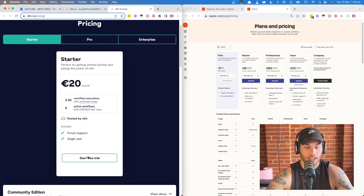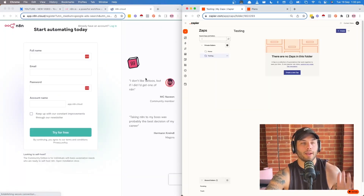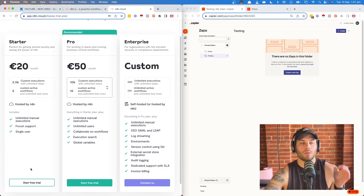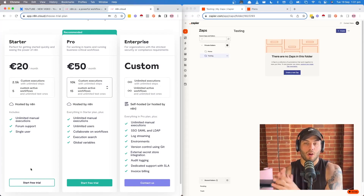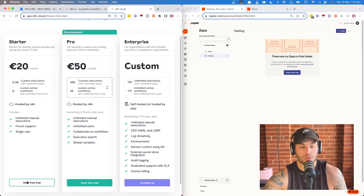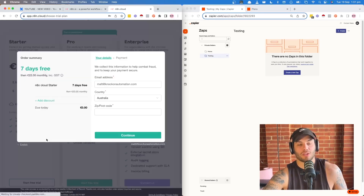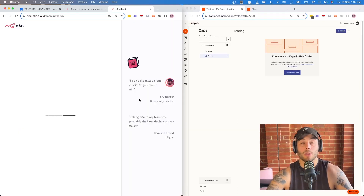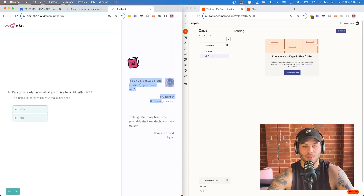Let's start our free trial and jump in to create a relatively simple automation. When you've registered your account, it asks you to choose your plan because you do have to allocate one. They don't have a free trial in N8N, so that's one thing to note. Zapier obviously has their free plan, which is very limiting — you only get about five zaps and they can only be two steps. So you're going to have to choose a paid plan, and they do make you put your credit card details in.